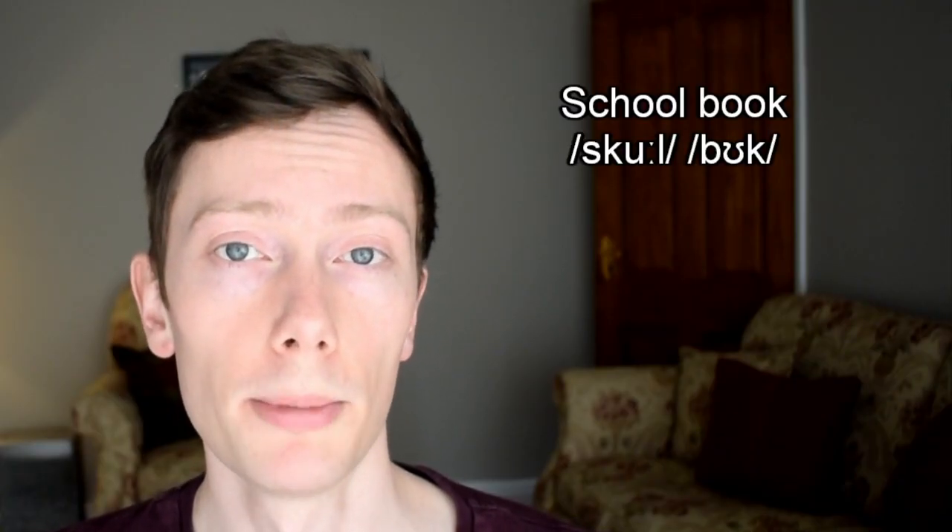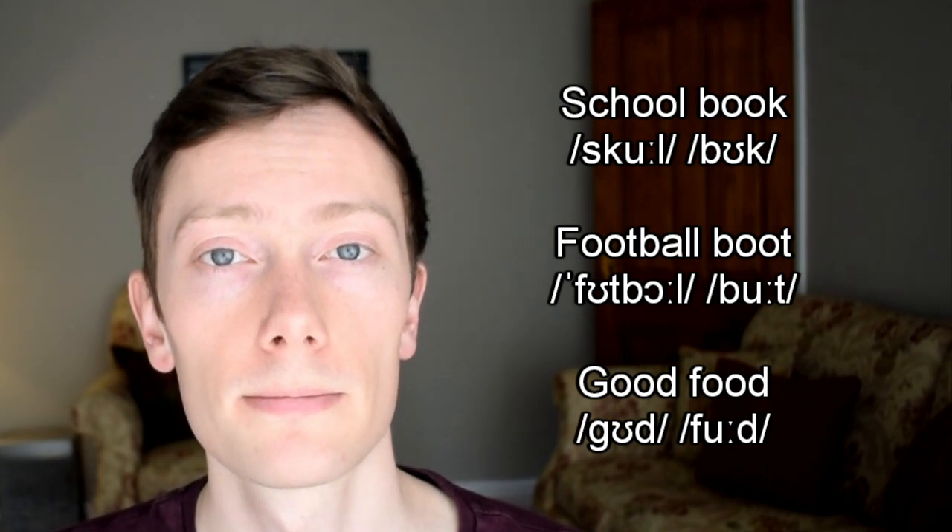The ʊ and uː sounds aren't very common, and they don't share many minimal pairs. However, they're often pronounced incorrectly because they share lots of the same spelling combinations, such as in school book, football boot, and good food. Unfortunately, there are no rules to follow and no shortcuts — you just have to memorise which words contain which sounds.